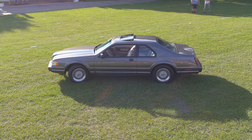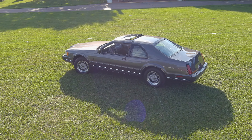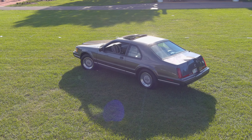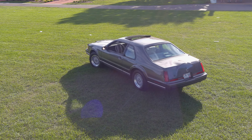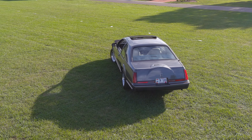We do have other Lincolns and a few Fords, and this is our 30th anniversary year of being married. We call it the anniversary car, so that's why the car is here.